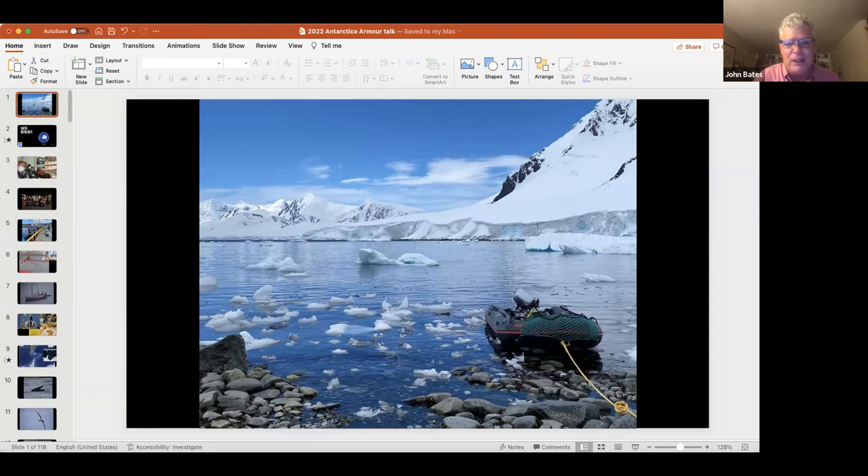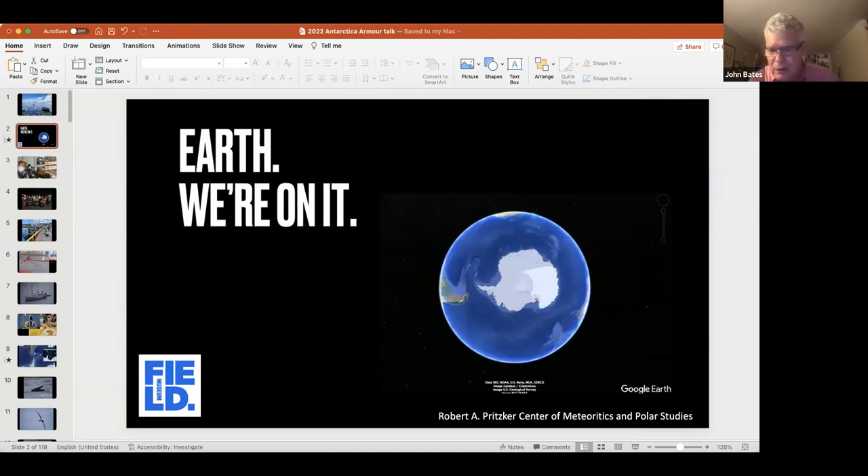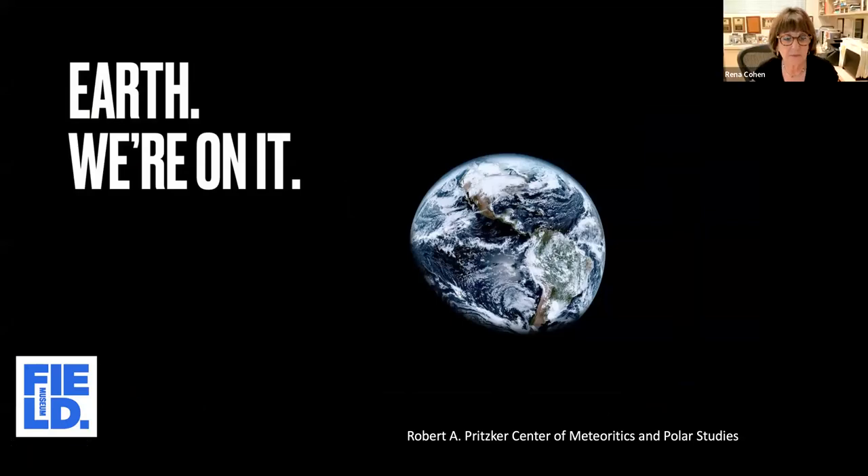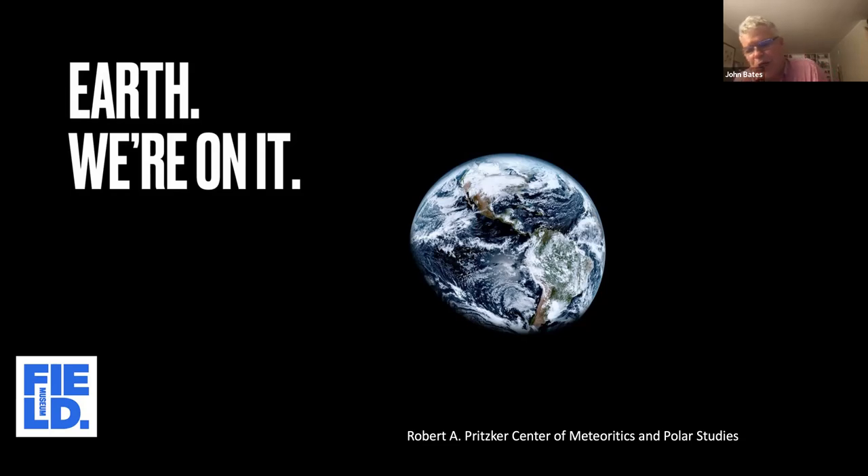I want to take you on an expedition that I went on in January. If you know the Field Museum and know our various logos, one of our slogans is 'Earth, we're on it,' and they have this picture of the earth. In this particular picture, you can see South America — a place I've spent a lot of time — as well as Africa and North America.